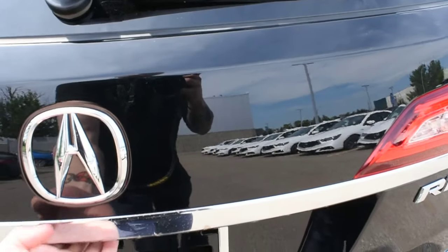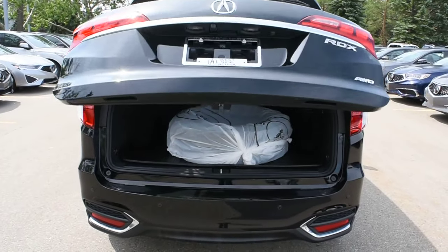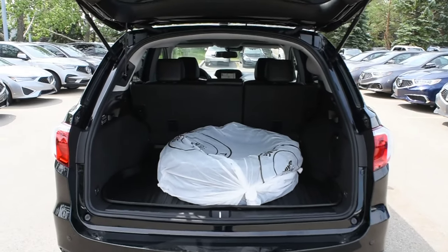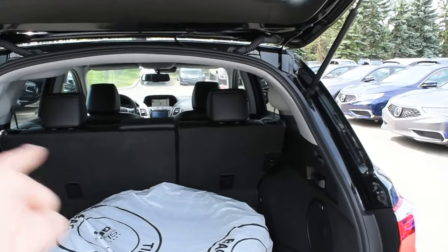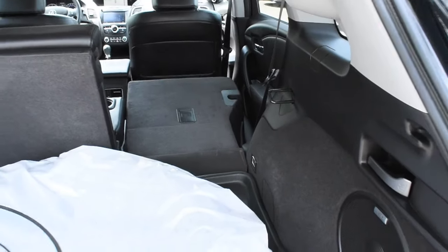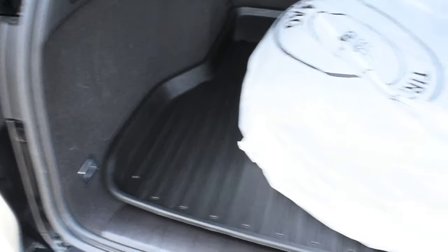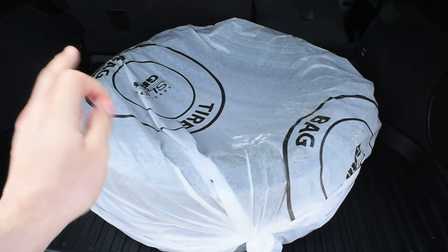Opening the liftgate here, it does come power operated. For the rear cargo area itself it does offer you ample cargo space with your split folding flat second row seating, quite easy to use as well. This does also include a nice accessorized cargo tray as well as a full set of winter tires included.